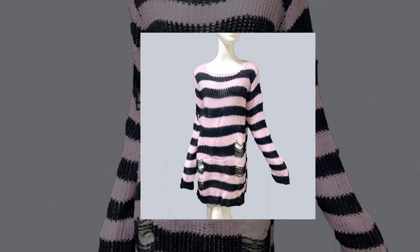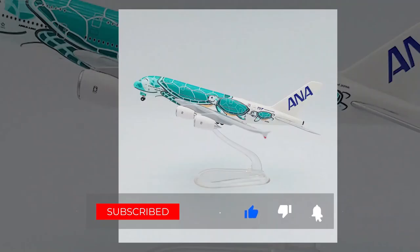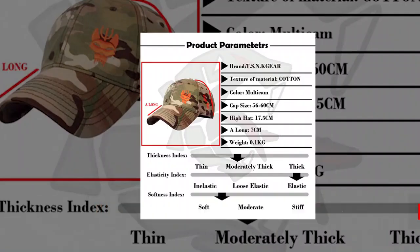Never miss a video from Dropship This. Simply click subscribe and then hit the little bell notification button so you get notified next time we upload a video.